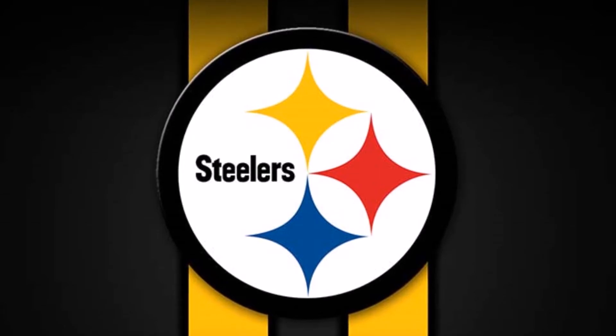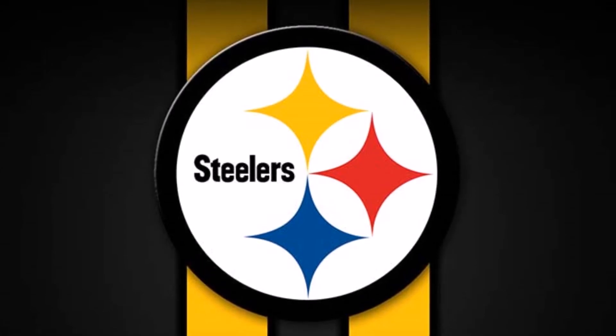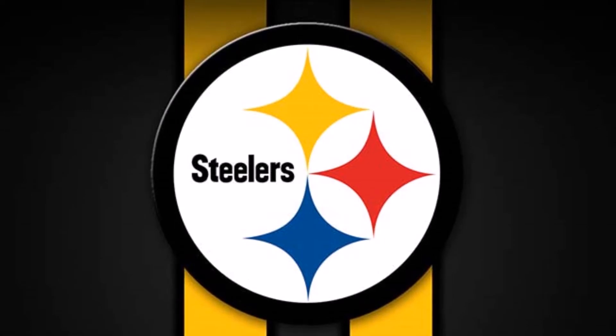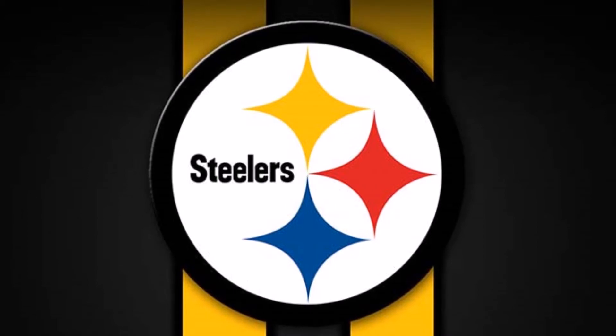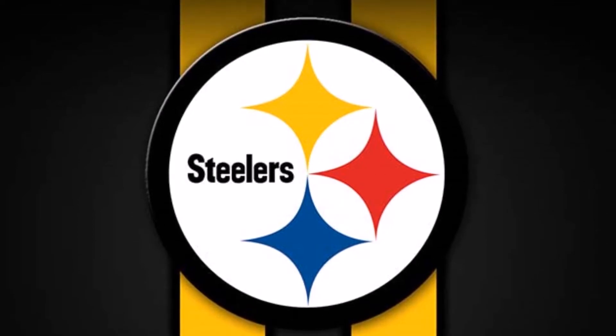If you're new to the channel, all terms and definitions will be in the description so if there's anything I talk about today that you're not familiar with, you can go there. If there's any other questions, just leave a comment below. This is my second draft class grades for the Pittsburgh Steelers. You can look up '2017 NFL Draft Analytics Steelers' to find last year's video. This year we're going to look at 2018.